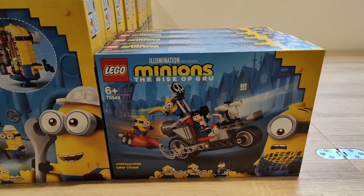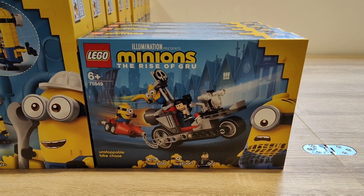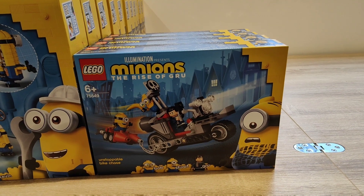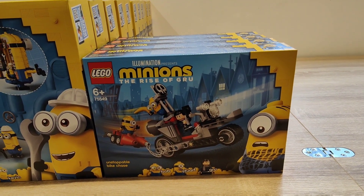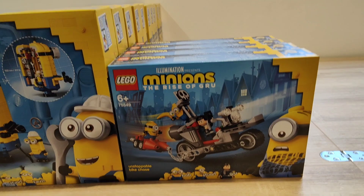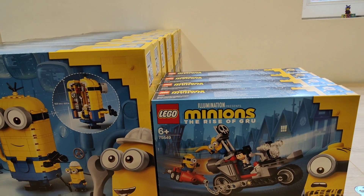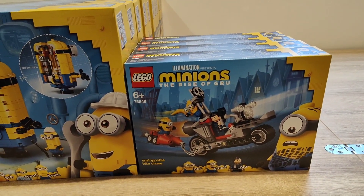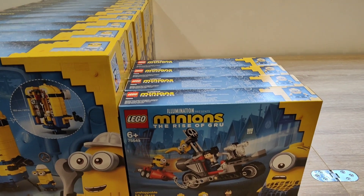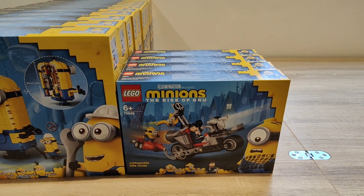The next Minions set is 75549, the Unstoppable Bike Chase. I only got four of these. My reasoning was that they were the first out of the Minions range to retire — they actually retired last year — and sometimes the first set to retire from a wave can do okay. I don't think that's happened this time, which isn't too much of a shame because these retail at £17.99 and I got them from Hamleys for about £12 each. I only bought four to take a chance since they were the first retiring from the wave.